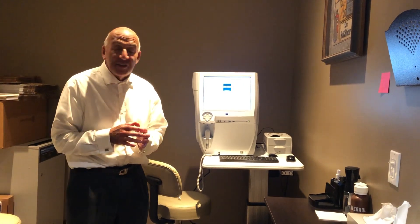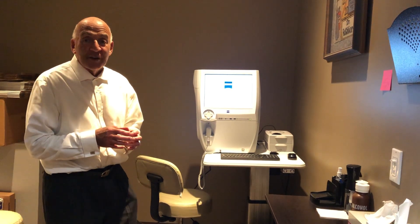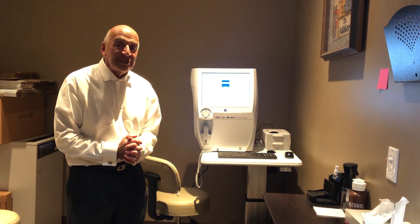This is really important. We can detect things also such as tumors and strokes that could occur in the eye. It's a tremendous instrument in helping to diagnose a patient's condition.